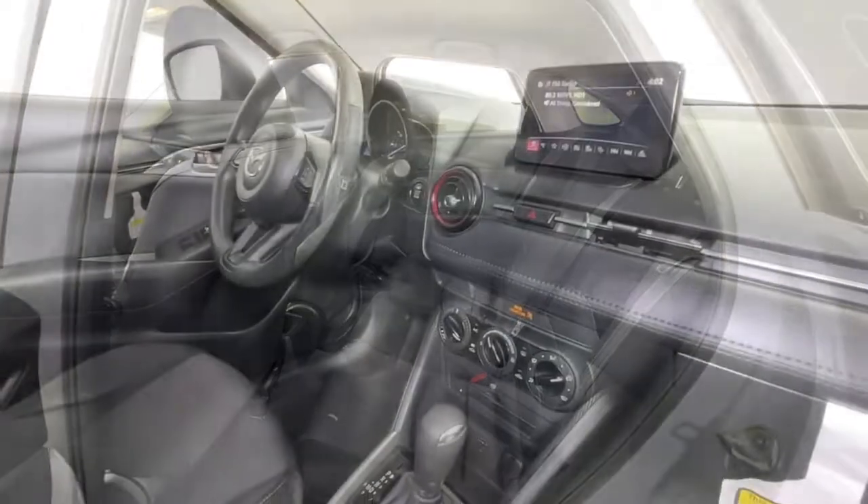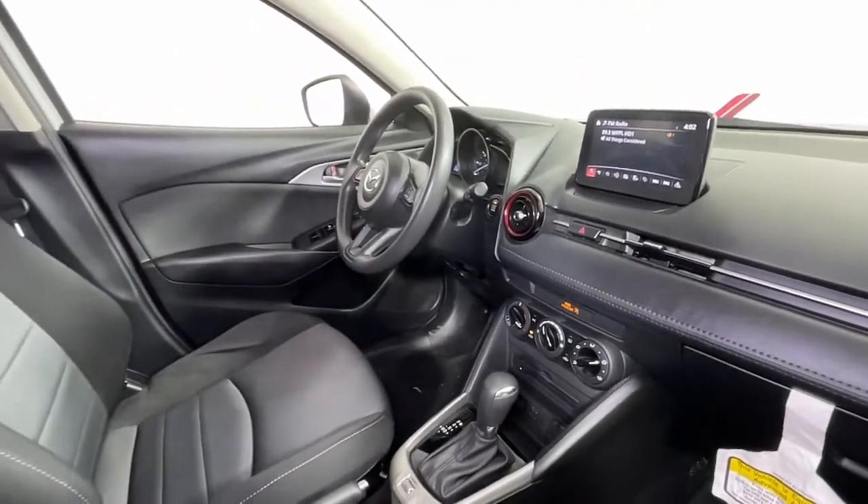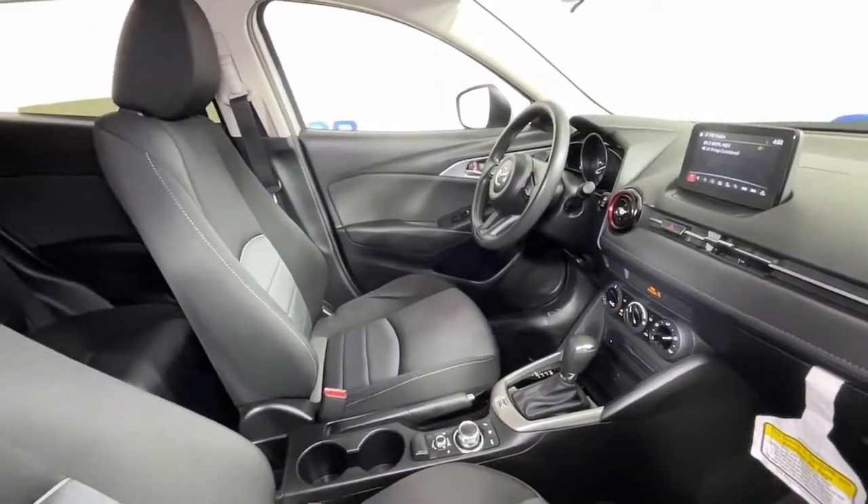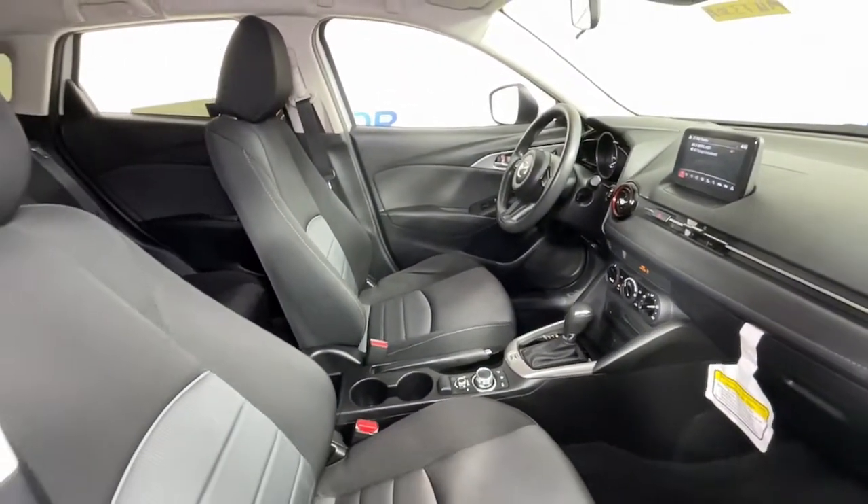Crossover convenience meets pure driving pleasure in this exhilarating CX-3. See for yourself when you take it out for a road test. Our professional staff looks forward to giving you excellent service.